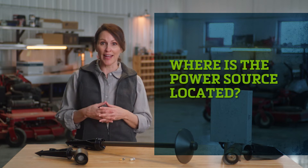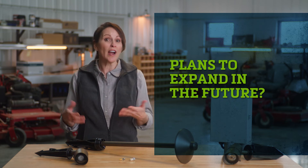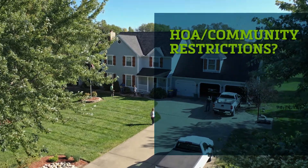Where is the power source located? What is the function of the space? Are there plans to expand the space or add more lighting in the next two to three years? Does the community have any lighting restrictions?